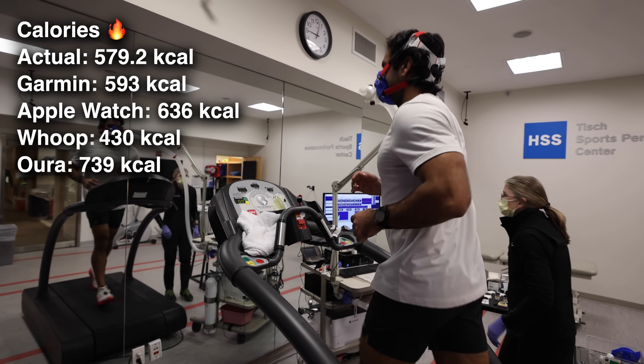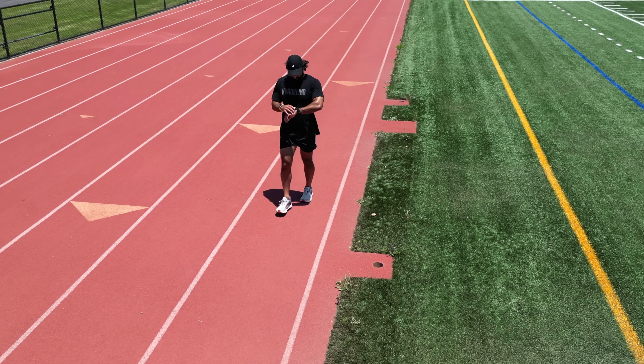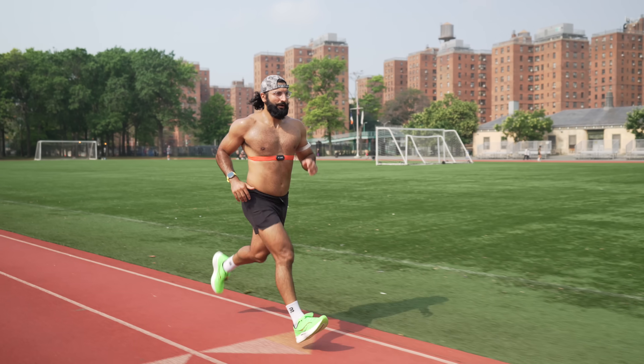I'm confused — the running at one lab says one thing, the running at the other lab says another thing, and the cycling says something totally different. All the articles say they're all way off. I wear all four of these devices almost every time I work out and I see how different the calorie ranges can be. The best way to understand if you're burning as many calories as you're eating is to weigh yourself first thing in the morning every day, take the weekly average, and compare it week to week. If your weight is increasing, you're eating more than you're burning; if it's decreasing, you're burning more than you're eating. The biggest takeaway: your wearable is not going to be very accurate for caloric expenditure, so take that information with a grain of salt.